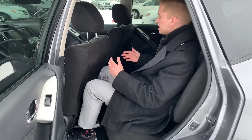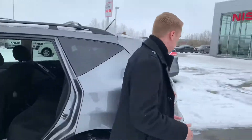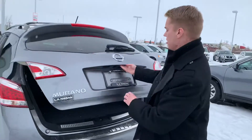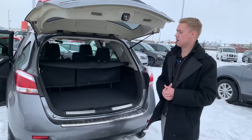Coming into the backseat here — I'm six foot one and I sit back here very comfortably — lots of headroom and lots of legroom. You're also gonna have the panoramic moonroof for stargazing at night or anything you may be doing. You've got your backup camera tucked away nicely so no dust or debris will get on there, and then tons of cargo space for whatever you're throwing back here.